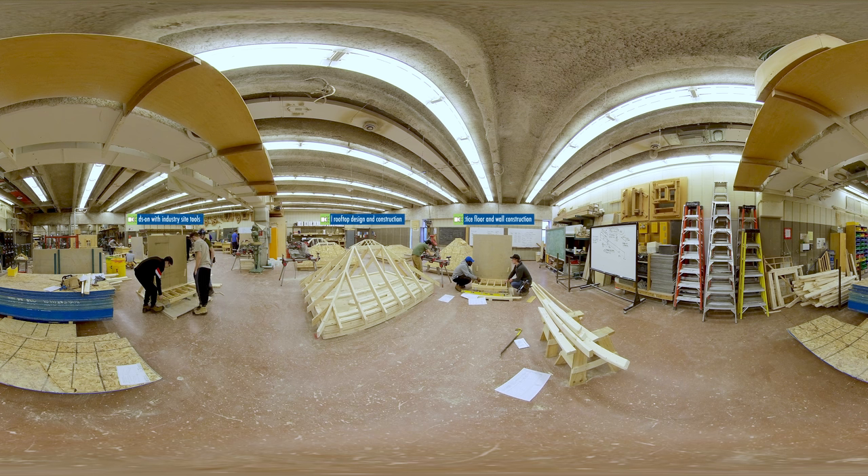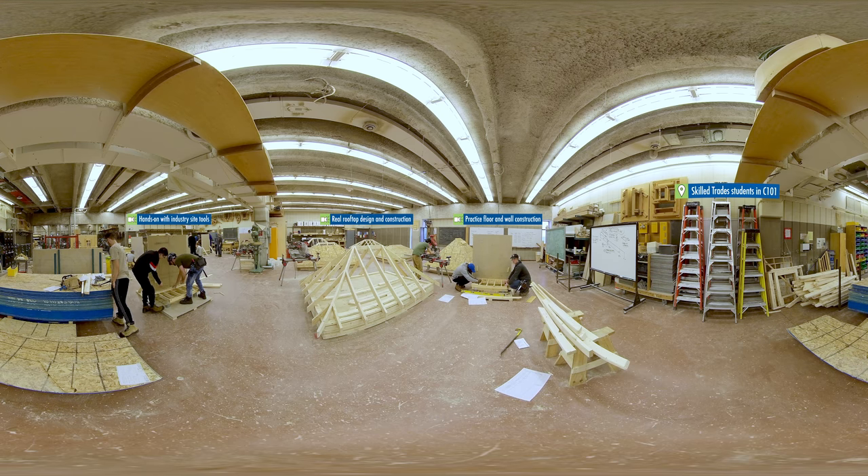Take a second to look all around the Carpentry Lab in action. Notice all the projects at various stages of completion. Students get to work on real-life, industry-standard projects that are to code and to scale.